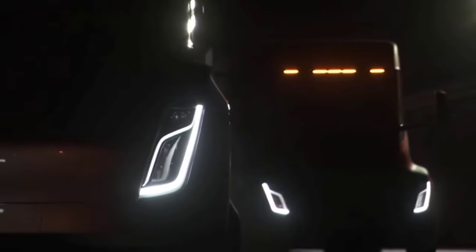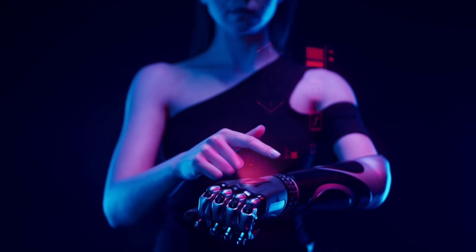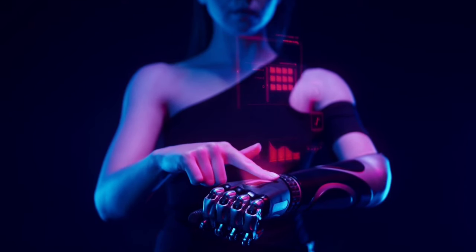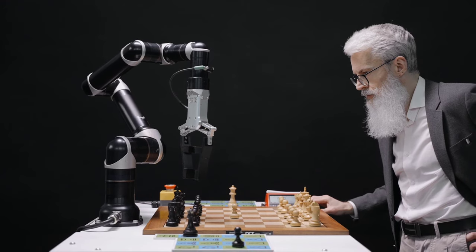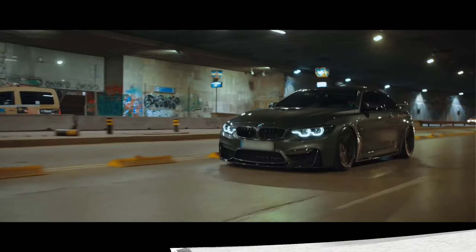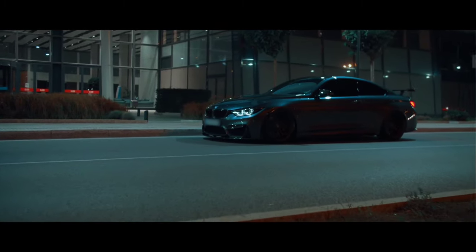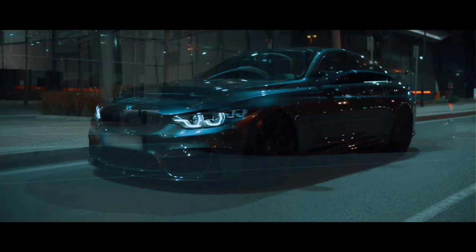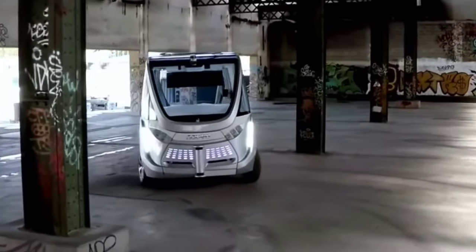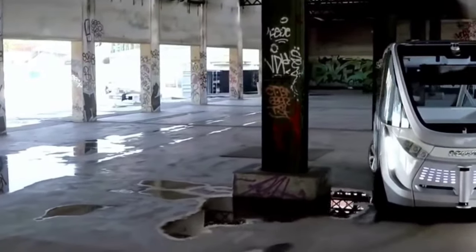Luxury Future Trucks and Buses. Isn't it amazing how much you enjoy technology? It gives us all the nice stuff that makes our lives so much easier. Not only is it practical and useful, but it also has a stunningly attractive appearance. We're always on the lookout for cutting-edge technology that makes our jaws drop, particularly when it comes to vehicles. In today's video, we take a look at some of the new future trucks and bus concepts that are waiting at our doors to bring us into a new future.